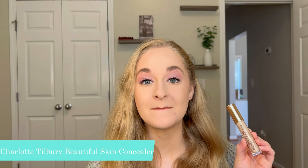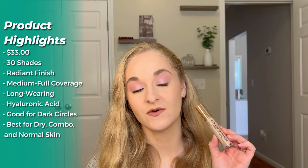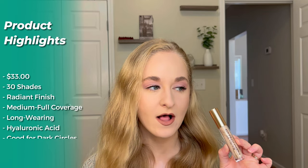We're also trying the new Charlotte Tilbury Beautiful Skin medium to full coverage radiant concealer with hyaluronic acid. It retails for $33 and comes in 30 shades. It's supposed to have a radiant finish, be long-wearing, provide medium coverage that's buildable to full, and includes hyaluronic acid. It says it's specifically good for dark circles and best for dry, combo, and normal skin.